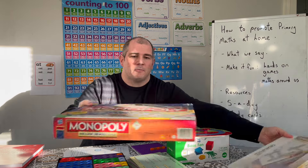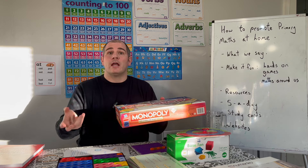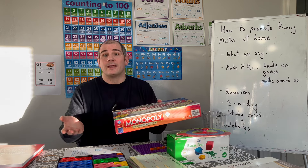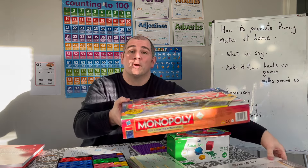Junior Monopoly is one we sometimes use. We talk about the money — how much you need to pay, how much change you might get from the banker — so particularly with our eight-year-old we would use Monopoly for games like that.